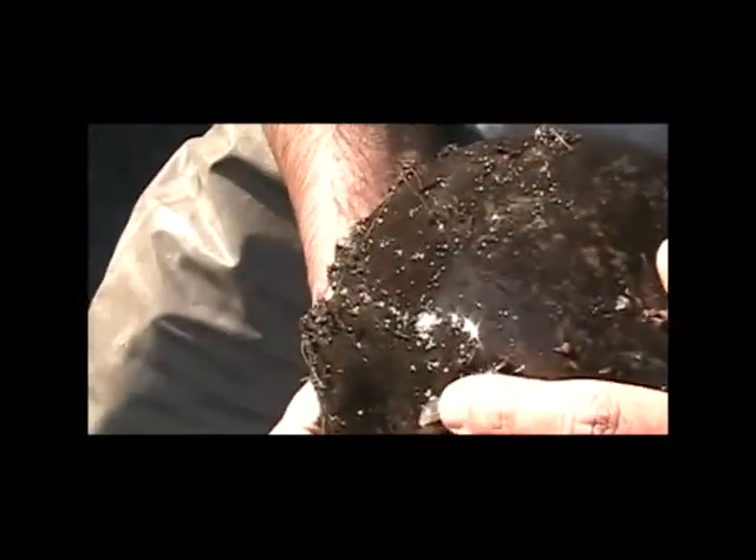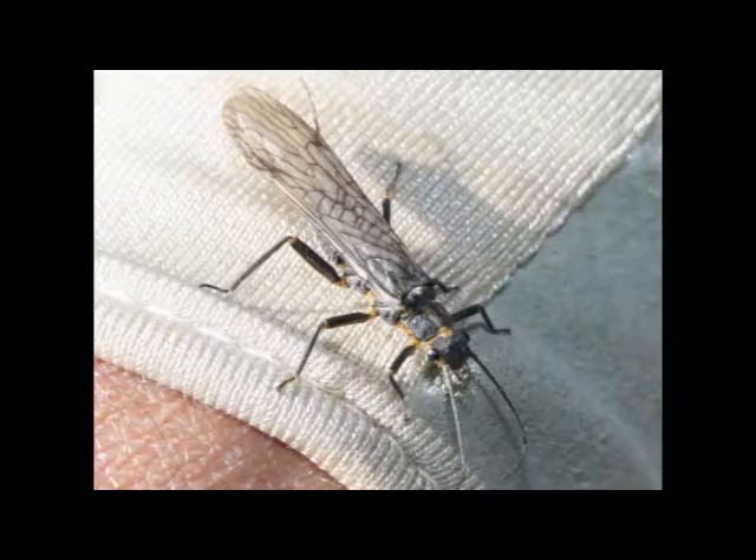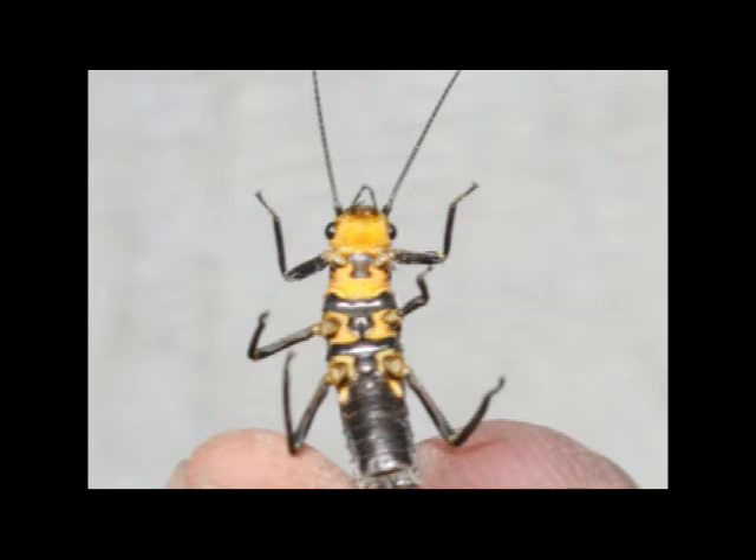Here's a stonefly. The other ones we were finding earlier were a lot bigger. Stoneflies go anywhere from half an inch all the way up to about three or four inches long — very varied size. So just know what's in your water at certain times of the year.